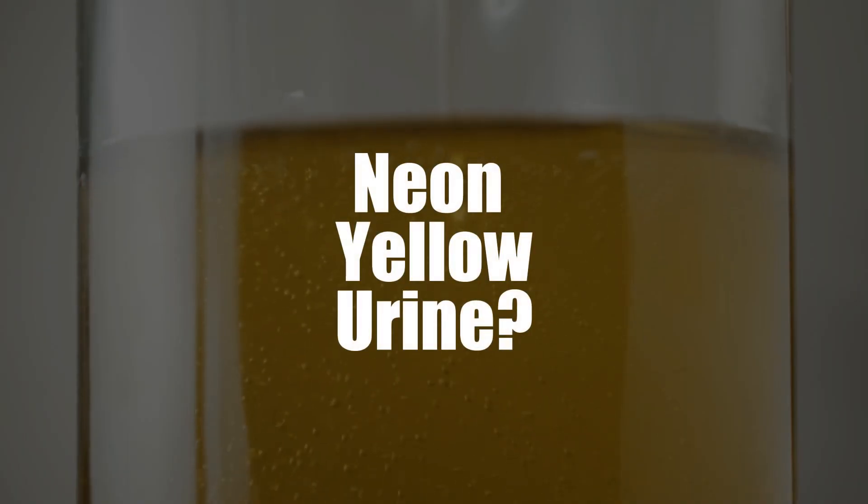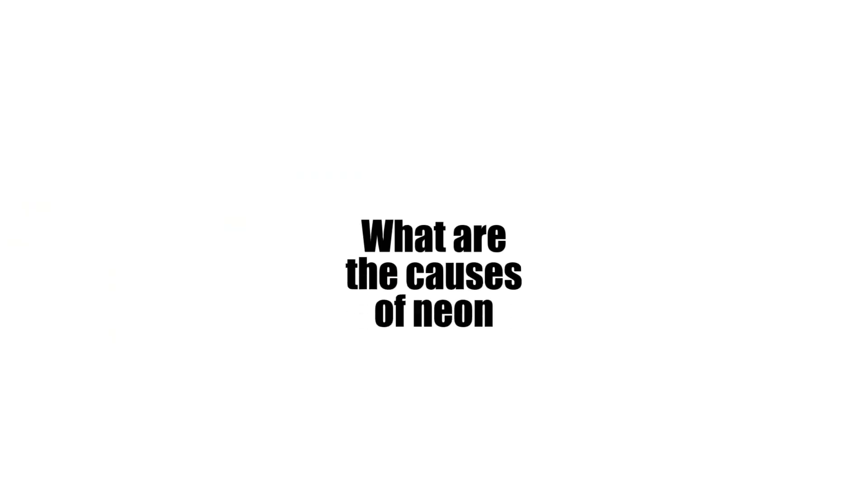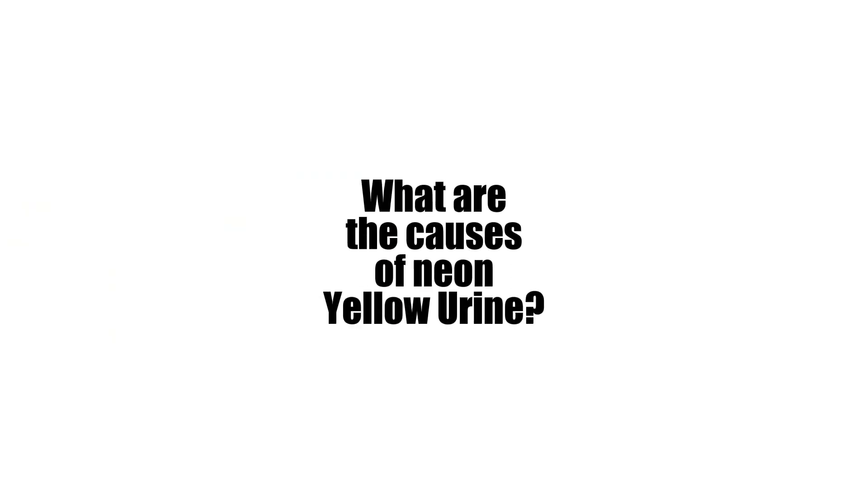Have you ever peed neon yellow urine? I'm Dr. Reena Malek, board-certified urologist, sexual health expert, and medical advisor with FemHealth, your number one source of evidence-based health information for you by doctors. Today we're going to discuss a topic that might have made you curious: what are the causes of neon yellow urine?